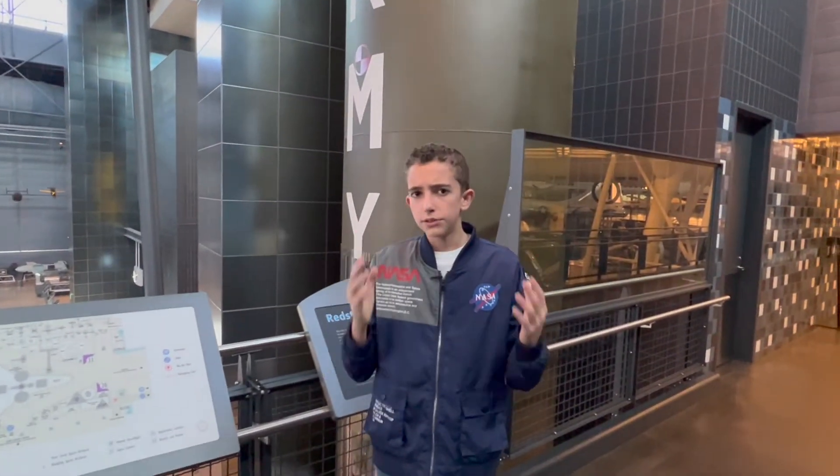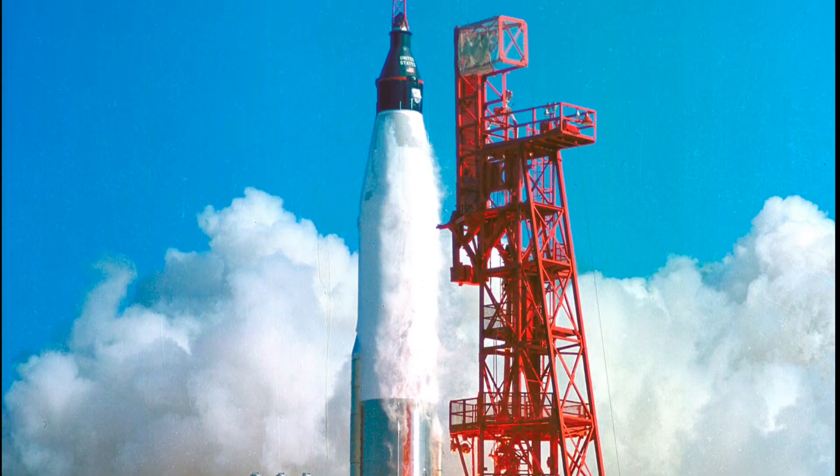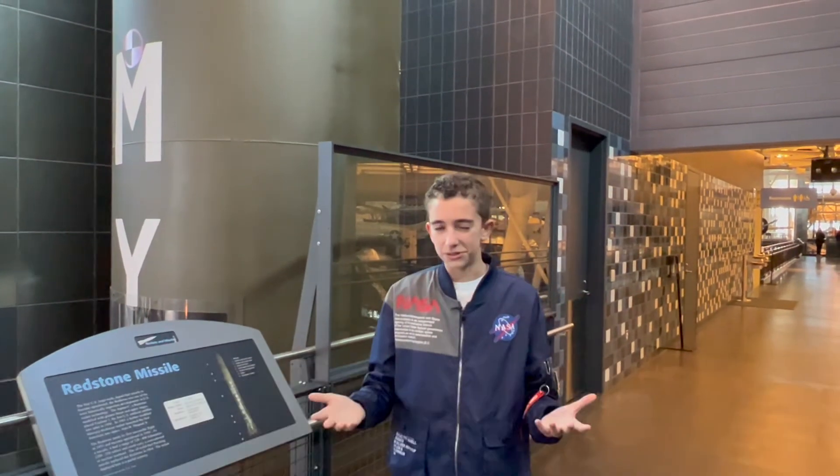After those two manned missions, we switched to the Atlas rocket, which was actually able to take a human to orbit. You can also tell that when NASA uses it, it's called a rocket, but when it's the U.S. Army, it's called a missile.